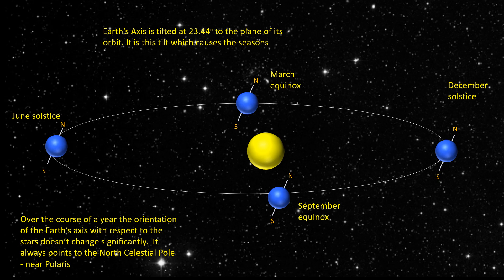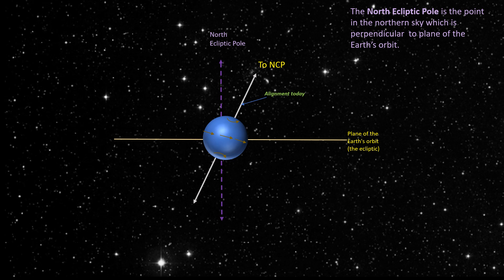But Polaris hasn't always been the pole star. The Earth's axis is tilted at 23.44 degrees to the plane of its orbit — it's this tilt which causes the seasons. In June, the North Pole is tilted towards the Sun, giving the Northern Hemisphere summer. In December, the South Pole is tilted towards the Sun, giving the Southern Hemisphere summer. Although Polaris is almost directly above the North Pole today, it's been known for over 2,000 years that the orientation of the Earth's axis isn't fixed with respect to the background stars.